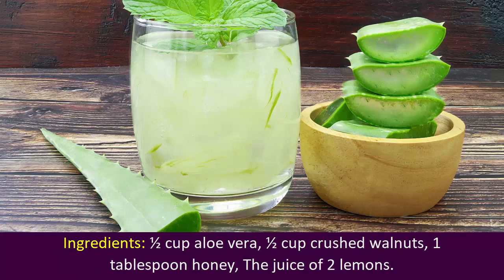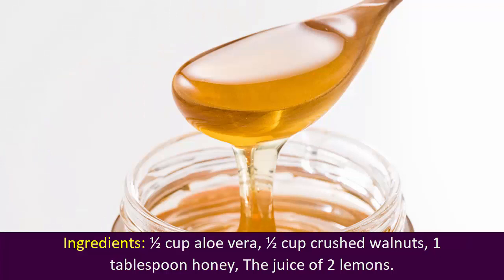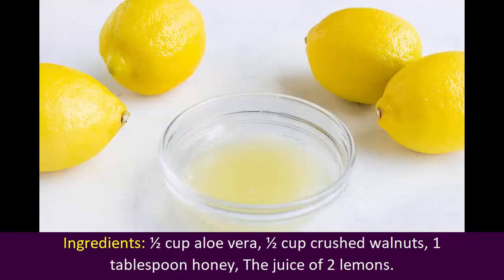Ingredients: 1 cup aloe vera, 1 cup crushed walnuts, 1 tablespoon honey, the juice of 2 lemons.